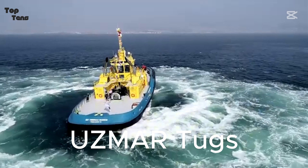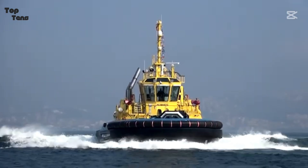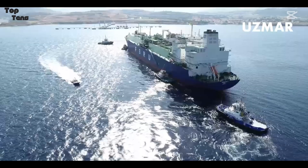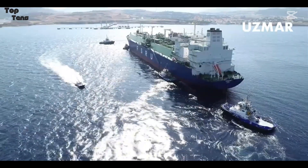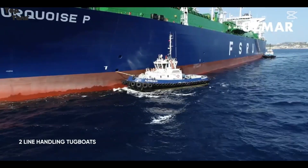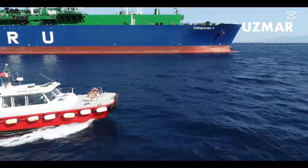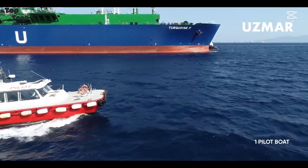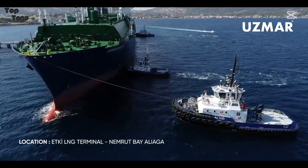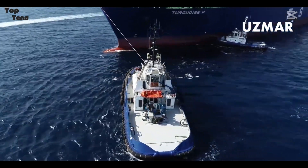Number 4: the Usmer tugboats are a series of compact yet incredibly powerful vessels designed for both harbor and offshore operations. With bollard pulls exceeding 500 tons in some models, these tugs are engineered for high-stakes missions. They feature FIFI (firefighting) systems capable of combating ship fires, as well as advanced winch systems for towing large cargo ships. Usmer tugs are highly maneuverable, allowing them to work in confined ports or on open seas. They've been instrumental in handling some of the world's largest container ships, including the massive Ever Given.